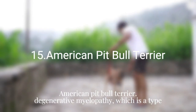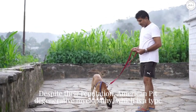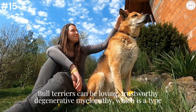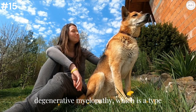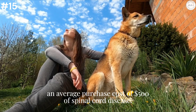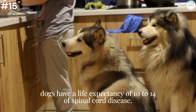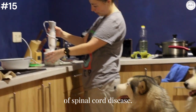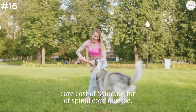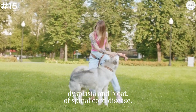American Pit Bull Terrier: Despite their reputation, American Pit Bull Terriers can be loving, trustworthy, and loyal family dogs. They have an average purchase cost of $500 to $1,000. These dogs have a life expectancy of 10 to 14 years and a minimum potential health care cost of $5,100 for common health issues like hip and elbow dysplasia and bloat.